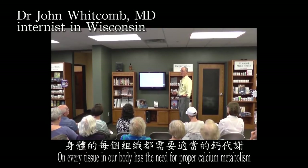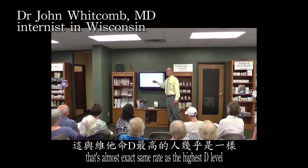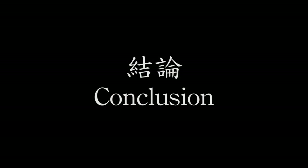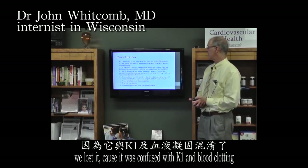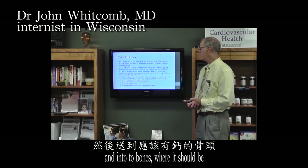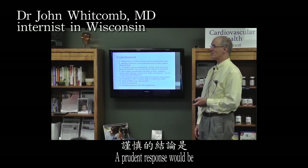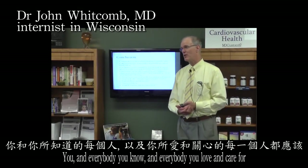Every tissue in our body needs proper calcium metabolism. Those with the highest K2 levels had 30 percent less cancer — almost the exact same rate as those with the highest vitamin D levels. K2 is a partner with vitamin D. It is a critical vitamin that has missed the radar, confused with K1 and blood clotting. It involves calcium metabolism — pulling calcium out of arteries where it shouldn't be and into bones where it should be. Diabetes, cancer, heart disease, Alzheimer's, and labor and delivery are all associated with K2 deficiency, and there is no toxicity. A prudent response: you and everybody you know and love should probably be on vitamin K2.